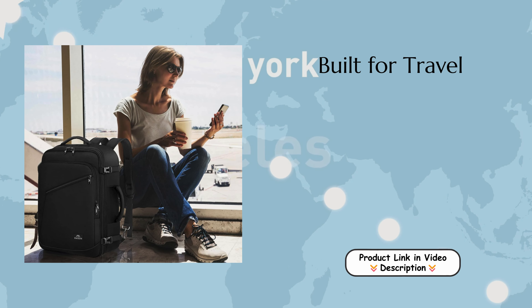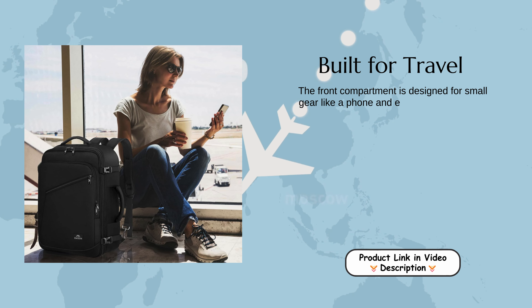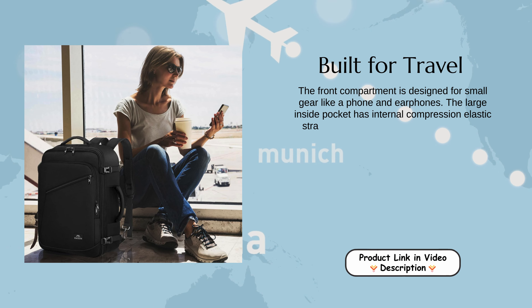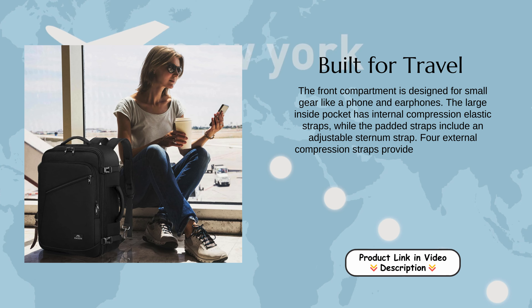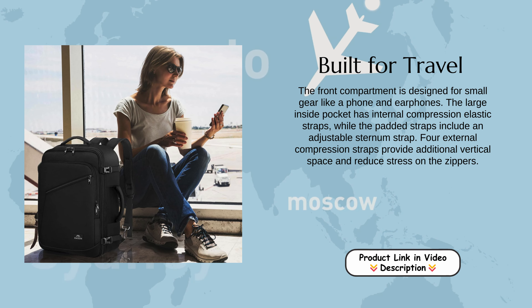Built for travel. The front compartment is designed for small gear like a phone and earphones. The large inside pocket has internal compression elastic straps, while the padded straps include an adjustable sternum strap. Four external compression straps provide additional vertical space and reduce stress on the zippers.